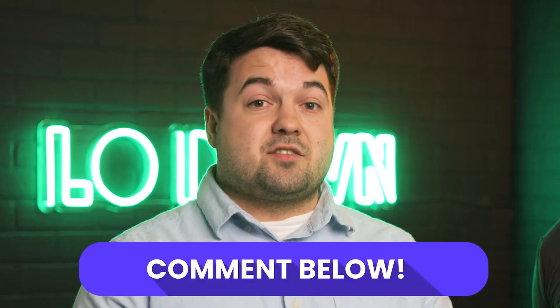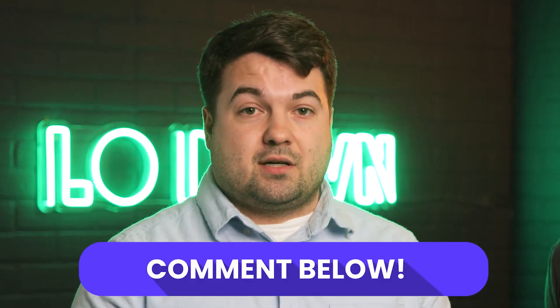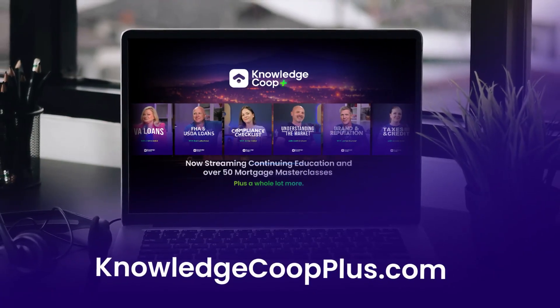Drop a comment on this video to let us know how you are doing your part to help with these rising costs. Come on over to Knowledge Coupe Plus and subscribe to test out our AI tool. If you like this video, please like, share, and subscribe — we'd love your feedback.